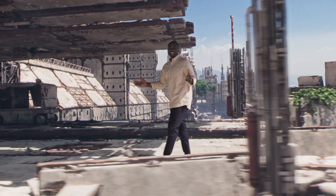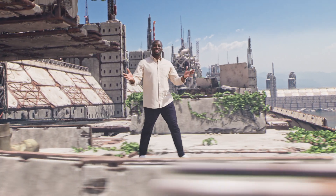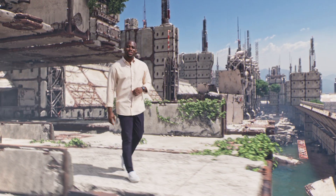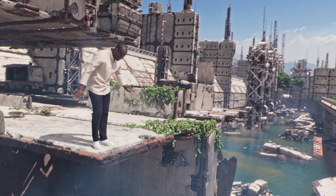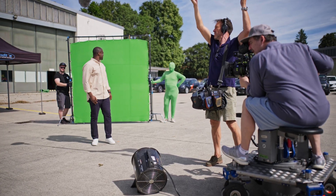Our system goes the extra mile — it tracks natural markers to compute the camera's movement for you. But how does the system track in an empty environment? Check this out.